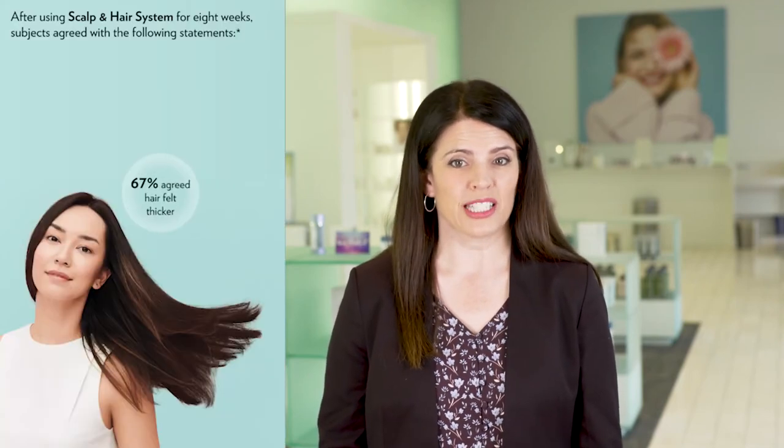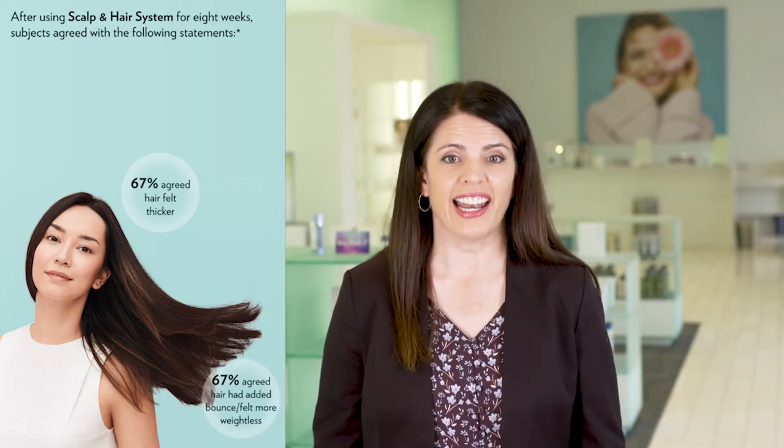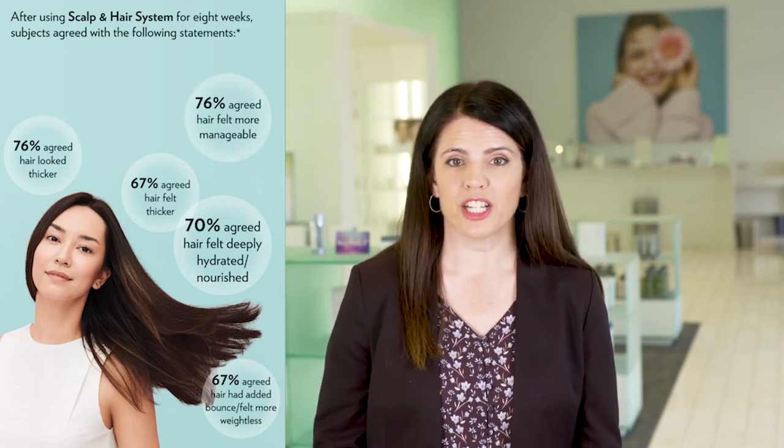One thing that sets Nuskin apart is their commitment to science and validation. A third-party testing house did an eight-week study on these products. That study included men and women with self-described thin and/or damaged hair. Here are some of the impressive results: 67% of the participants agreed their hair felt thicker; 67% agreed that hair had added bounce and felt more weightless; 70% agreed hair felt deeply hydrated and nourished; 76% agreed hair looked thicker; another 76% agreed their hair felt more manageable; and 85% agreed hair looked healthier.